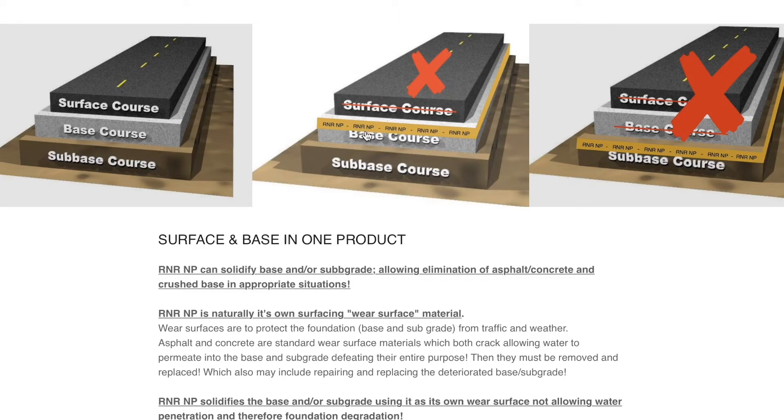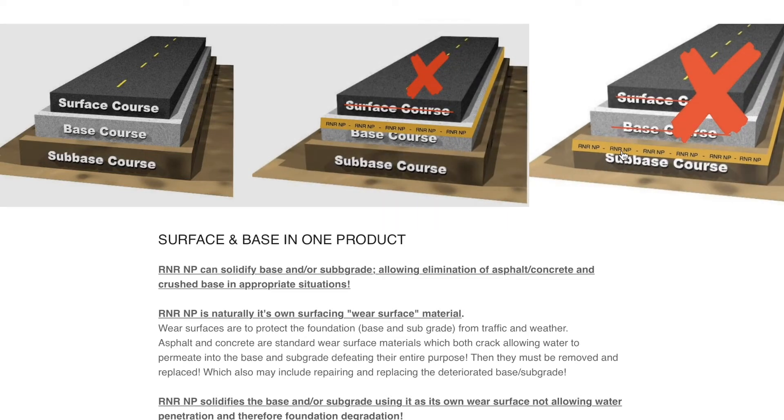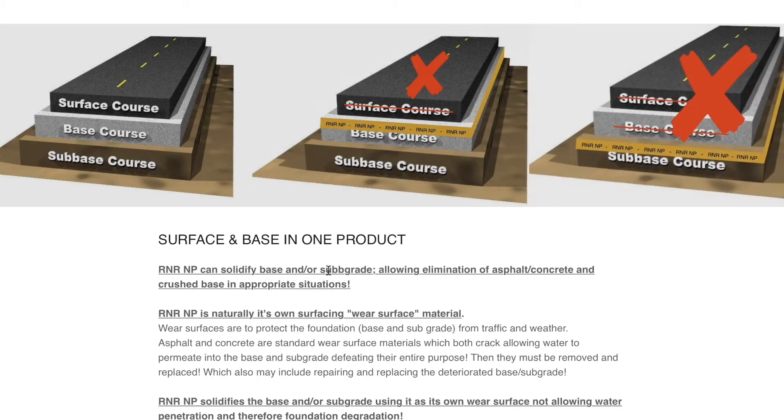That is the perfect application. However, this is an incredible product for stabilization, solidification, and protection of base for highways, roadways, and concrete slab work that would like to help ease the deterioration of their base due to the cracking nature of their surface. If the base could be protected without an extra or added wear surface, you would have a much more cost-effective and efficient road.